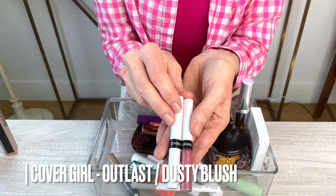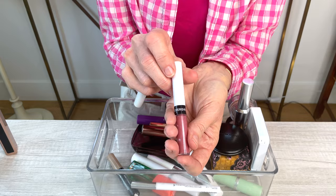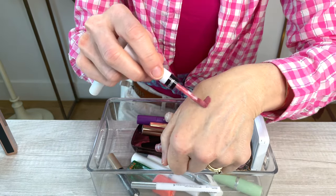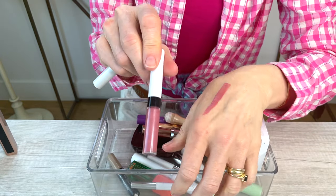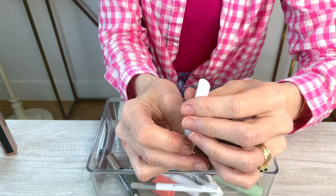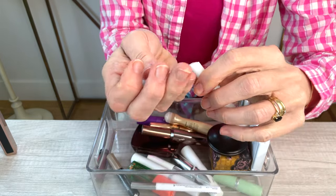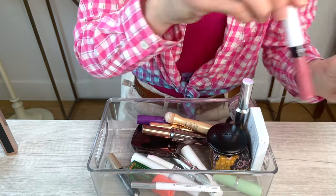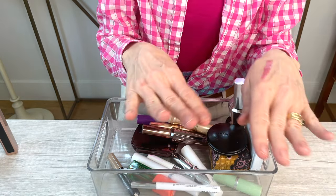A lip duo I'm definitely keeping that I found at the drugstore is that dusty rose, mauvy color I enjoy. It's a long-wear lip gloss — a two-step process. You put on the very opaque color, let it dry down, and then apply the clear over it throughout the day to keep your lips moisturized. I really like this concept. They come together and it's super affordable. It's especially great for a day where you need something long-wearing.